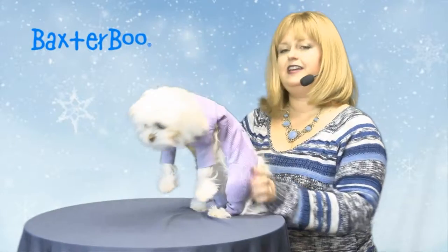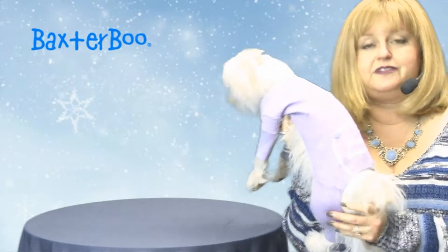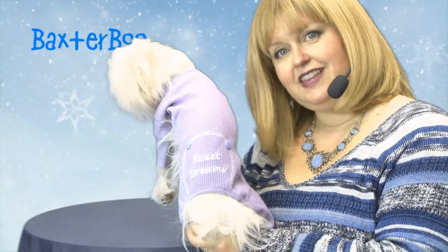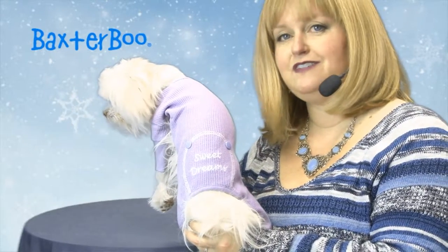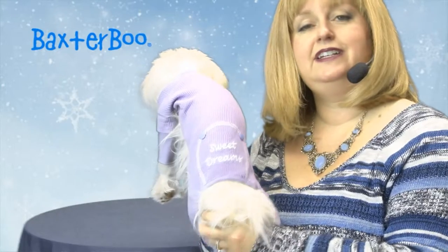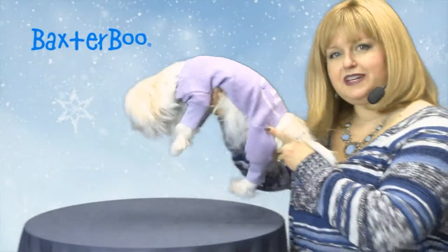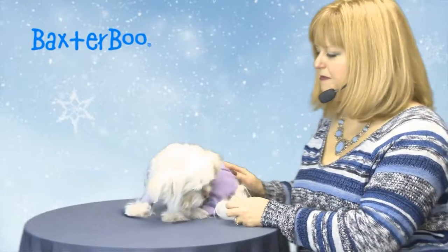These dog jammies feature a nice cotton thermal material which keeps them very warm but also allows the fabric to breathe so that they're comfortable. And as you can see, there's a cute Sweet Dreams embroidered on the faux flap and it has a couple of little faux snaps as well. You can also see that it has strategic openings so that your pup can take a little potty break before bed.